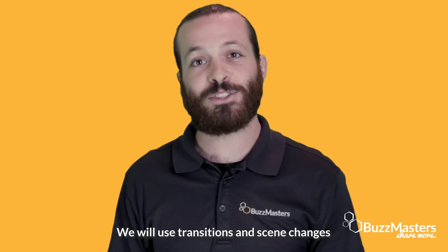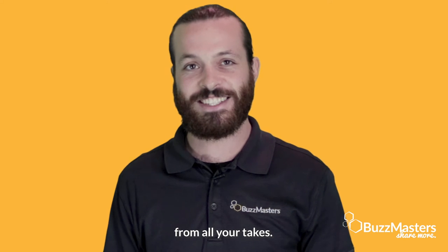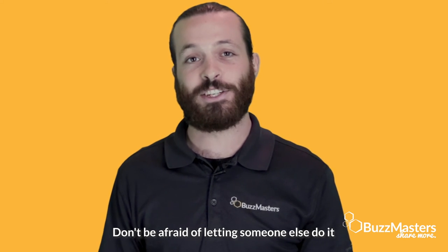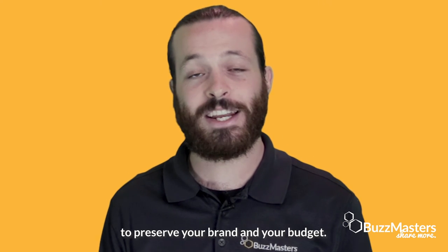Don't be afraid of doing another take. We will use transitions and scene changes so we can use the best parts from all of your takes. Speak up if you're uncomfortable in any way. If you're not an actor, consider hiring someone to preserve your brand and your budget.